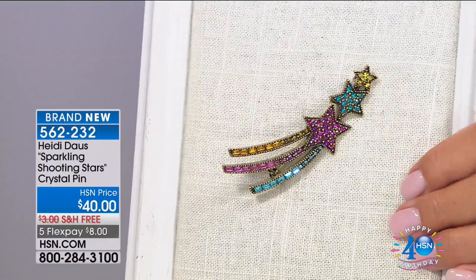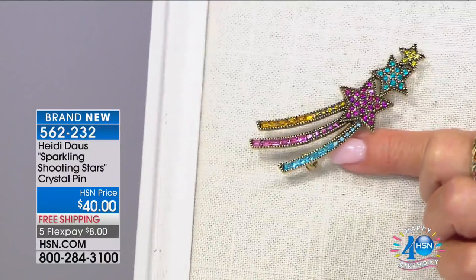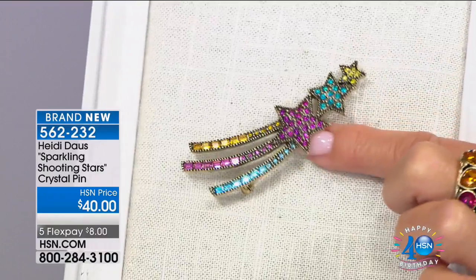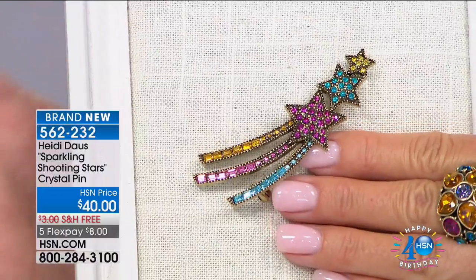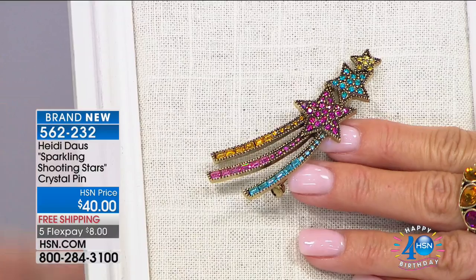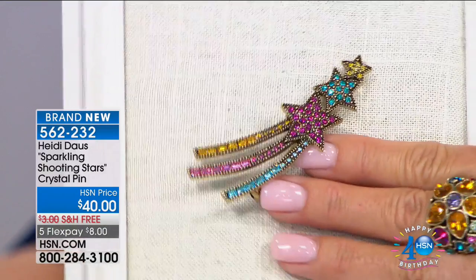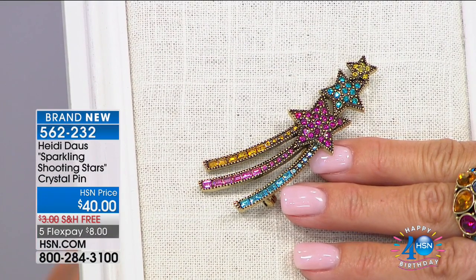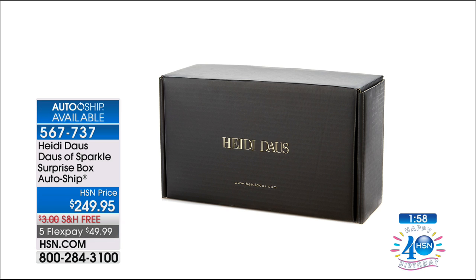Something very exciting that we have never offered here at HSN in our 40 years — Heidi and HSN have teamed up to offer an AutoShip special service. Four times a year, a special gorgeous collector Heidi Doss box will come to your home with five magnificent treasures inside, totaling over $500 — and that's on the low side. You secure the $249.95, free shipping, and five flex pays. Your first shipment arrives in August, then November, then a spring one, then a full-blown summer. Only 50 lucky people, and we have completely sold out of the AutoShip Surprise Sparkle Box.